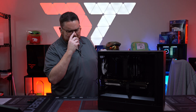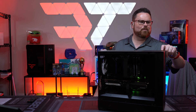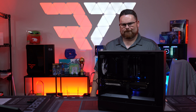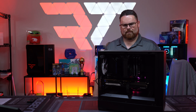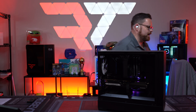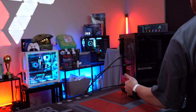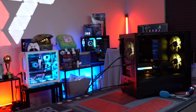Here we go, three, two, one... Oh, I forgot — I disconnected the power cable, that's my bad. Okay, there we go, there it is!